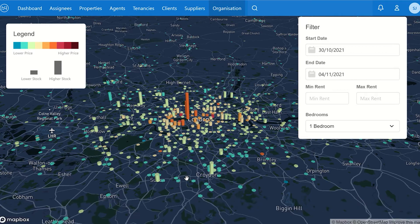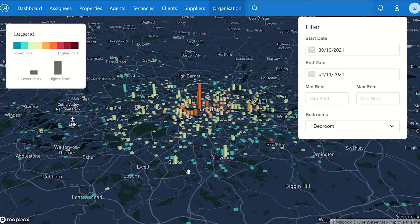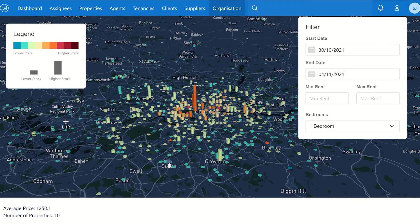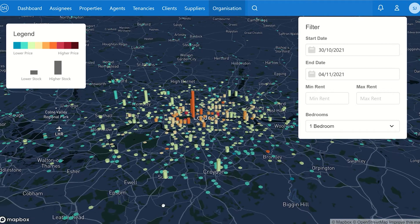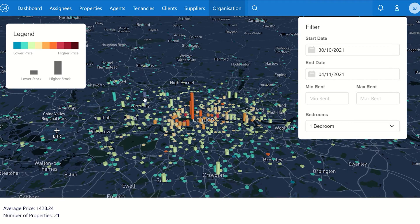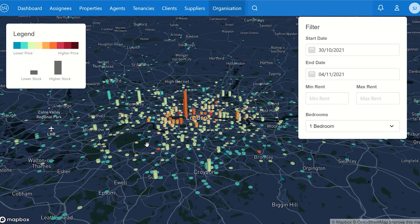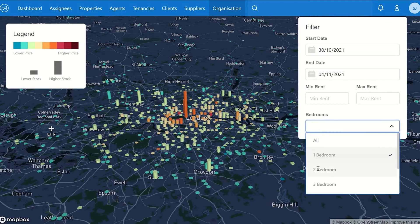Outside those key locations, numbers are relatively modest. Croydon is good in parts but be careful — it can also be not the best. Sutton is pretty good with around ten new properties. Wembley has some good numbers coming on which is encouraging, but primary locations north of London around Islington and Richmond Park show very modest numbers.